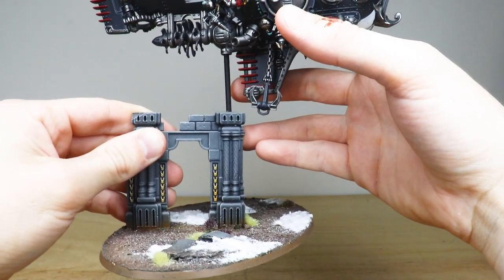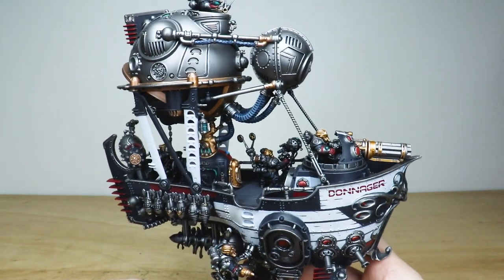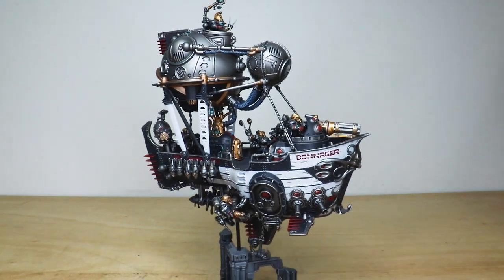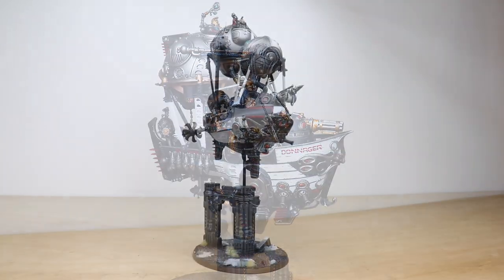They've all got these really cool bases as well - just some ruins, some Mortal Realms ruins on the bases, and some snow and things, which is really lovely. Overall, an exquisite rendition of this super cool Arkanaut Ironclad. Up next you've got three phenomenal frigates to have a look at, so make sure you stick around and enjoy those.